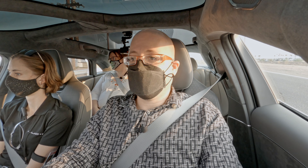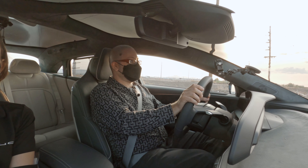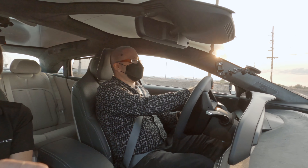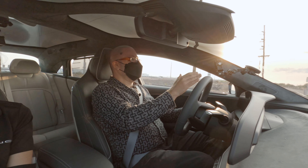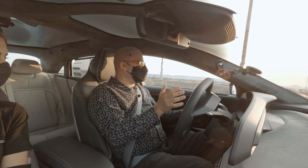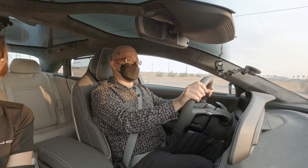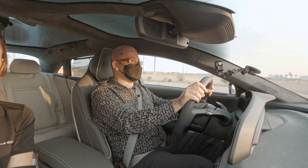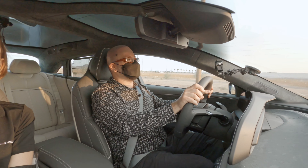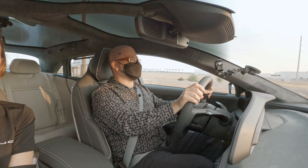Just as the Model S, Model 3, and Model Y have improved over time, I expect this car to improve too — that is, if Lucid makes it. We know that the overwhelming majority of automotive startups don't. I personally think Lucid has a much better shot than most automotive startups in terms of making it to sustained production for the next decade plus. But startups are hard, and getting a car into production is the absolute biggest hurdle — but it's not the last hurdle. I sincerely hope that Lucid continues to build on what they've already shown us, because this is such a brilliant start.